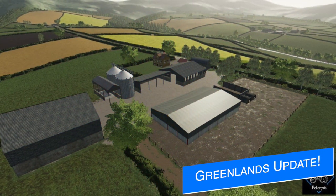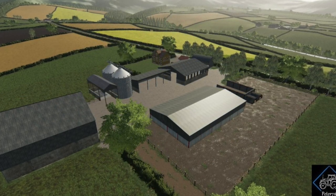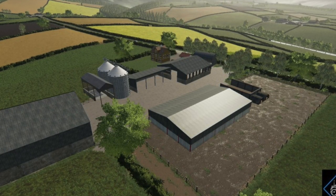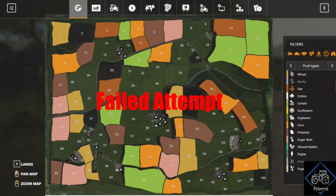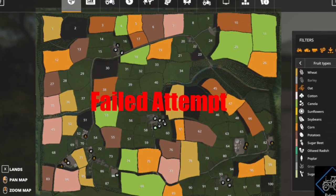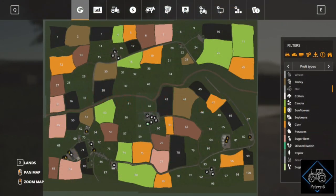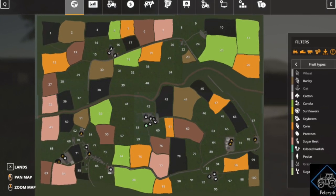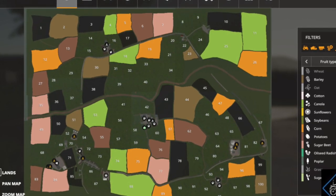It's Sunday, which means we've got an update to Peter 716's new map Greenlands, being made for all platforms. He says he hasn't done a lot that can be shown off this week — mostly time spent fixing small stuff like floating objects and adjusting gates. He's finished the outside of the map and the animal placeables, which just need testing. He's been trying to sort out the PDA map for the last few days but it hasn't been going great.